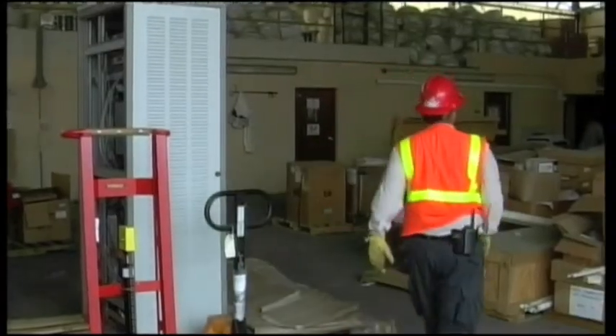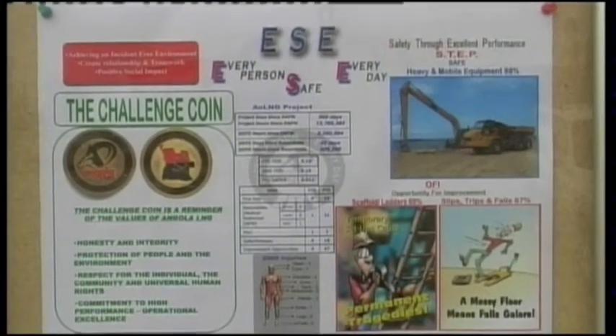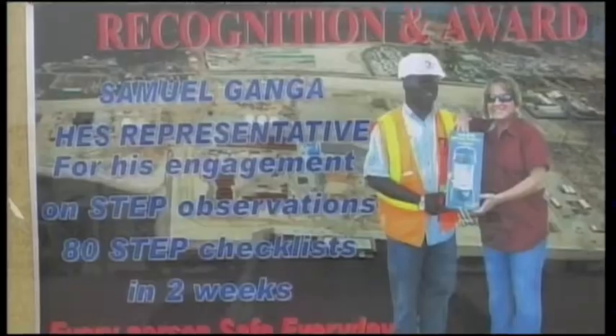Make no mistake, this is a work site and everyone is serious about safety. The ESE safety program is based on a simple idea: every person goes home safe every day, and it starts on day one. 'What we have is a one-hour briefing, which gives everybody awareness for the first day on the job site. Then they're assigned an escort for the first day, and then we get them into the longer version of orientation. We want to make sure that everybody's safety is the utmost priority — number one — whether they're in the office or out on the construction site.'